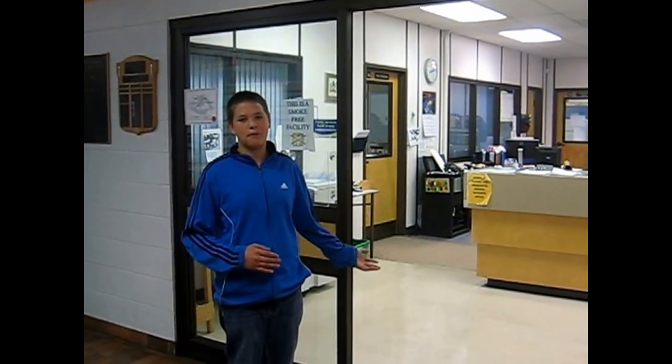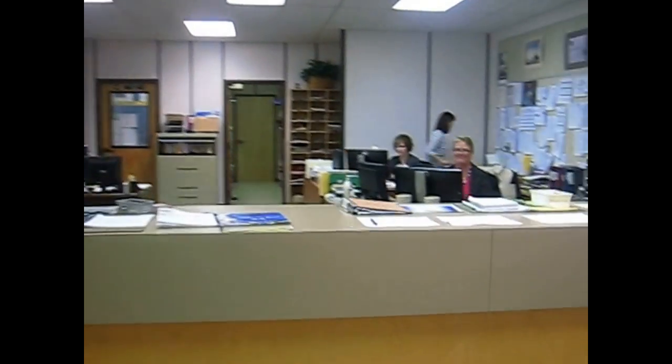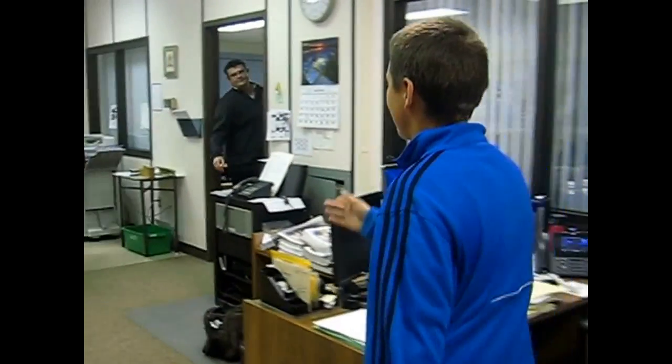This is the office if you have questions. This is the sick room if you're feeling ill. This is the principal's office and the vice principal's office.